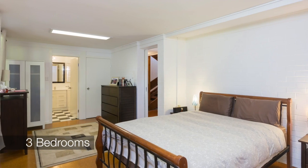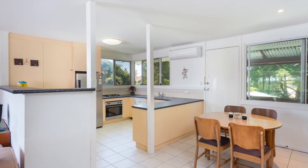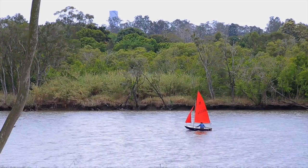Brad, we've got a great opportunity here. Two-level brick home with those perfect north-east views. Three bedrooms upstairs. Downstairs, we've got a teenager's retreat with ensuite. A home with this great location — you need to be here quick.